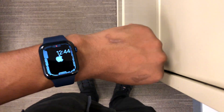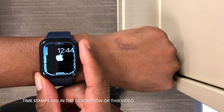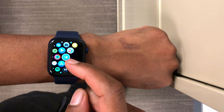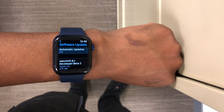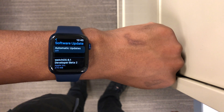Welcome back to Halfman Uptech, my name is Ben. Today when it comes to watchOS 8.1, we finally have the next beta release which is beta 2. watchOS 8.1 beta 2 has been released today to developers, at least at the time I'm recording this video. If you are a public beta tester, this should be available for you tomorrow or the day after.